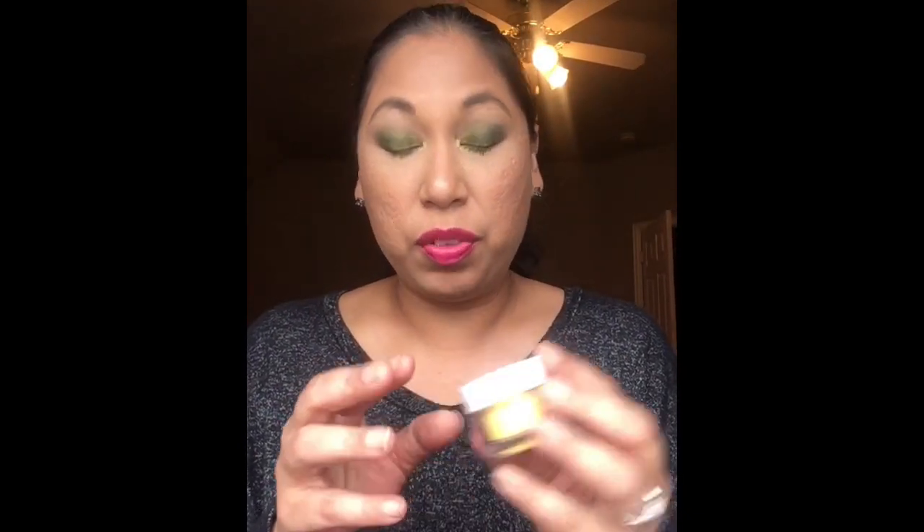I actually bought this entire box because of this — a lip scrub from St. Ives in Sweet Passion Fruit. It's 15 grams or 0.5 ounces. I saw a YouTuber do a video with a lip scrub and I knew I needed one because I have a lot of dry patches. I always wear matte liquid lipsticks. This lip scrub retails for five dollars — and the box was only seven dollars.